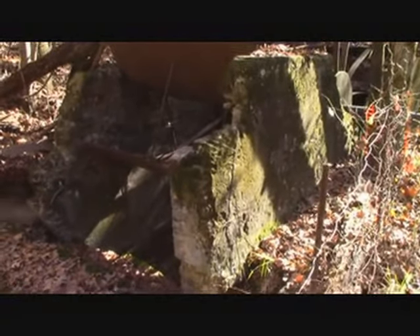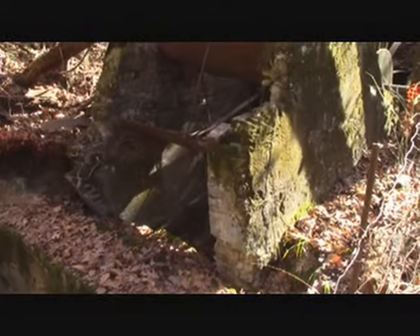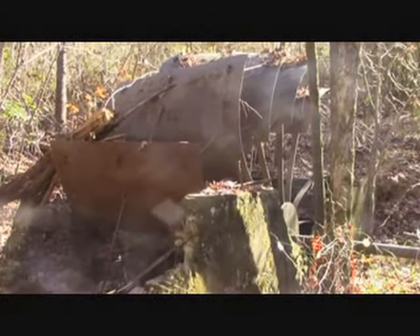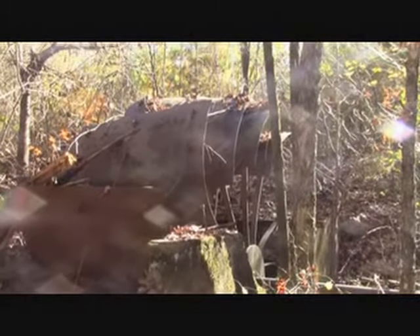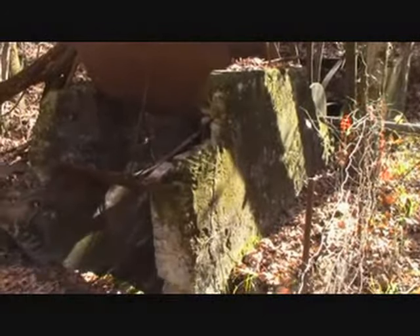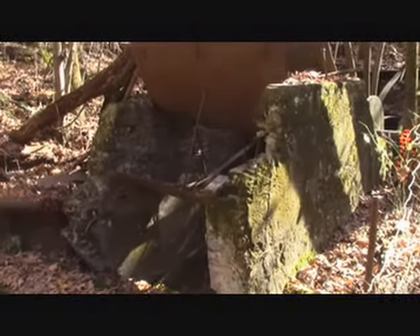When they ceased operations in coal mines and tore everything down, they sealed up the mines and dismantled all this equipment and sealed up these shafts. We just wanted to document this to show how historic it is.